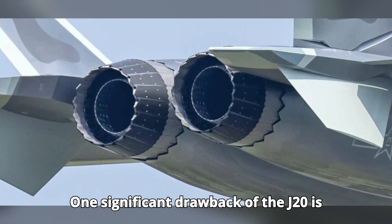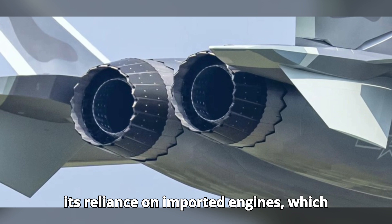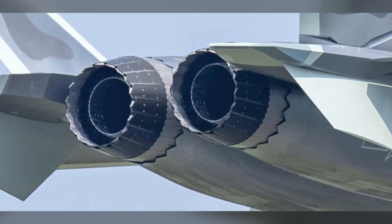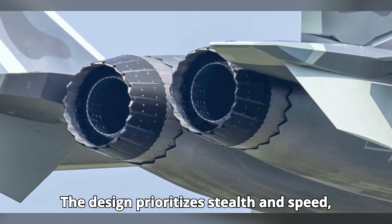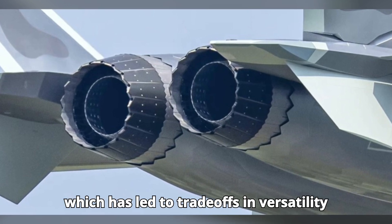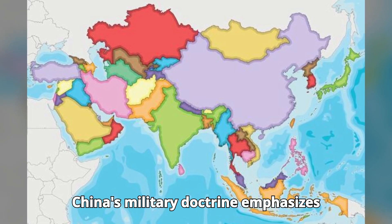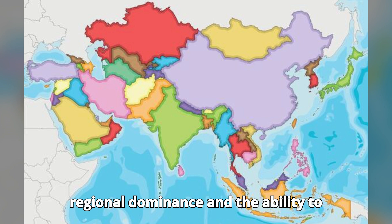One significant drawback of the J-20 is its reliance on imported engines, which has affected its operational reliability. The design prioritizes stealth and speed, which has led to trade-offs in versatility and payload capacity.